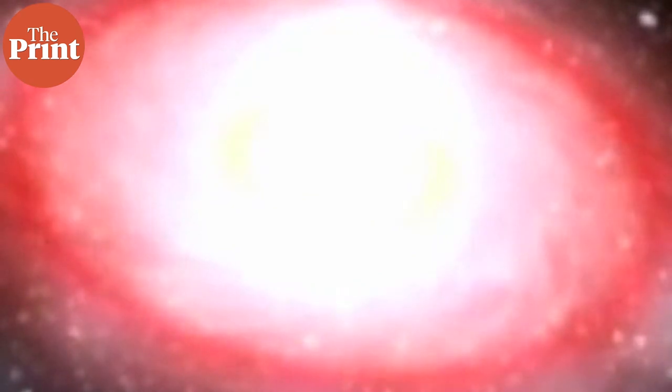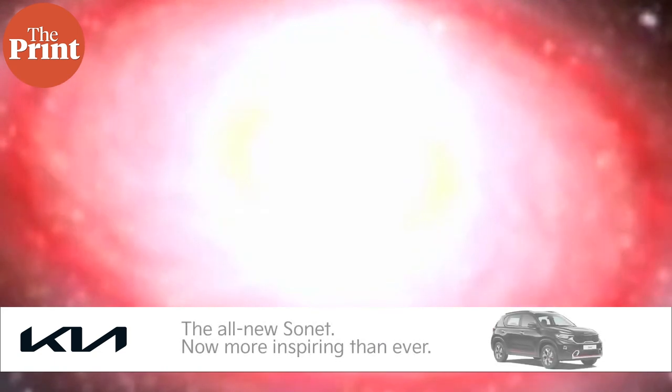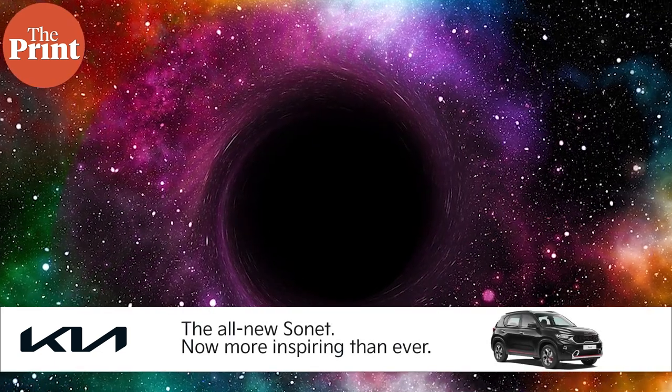When the star begins to run out of hydrogen — that is its fuel — this balance is disturbed. The star begins to collapse into itself, eventually leading to a huge explosion. Depending on the size of the star, the supernova either leaves behind a black hole or a super-dense neutron star.